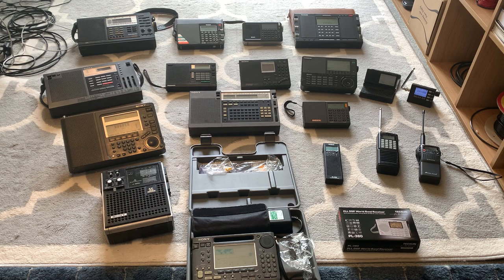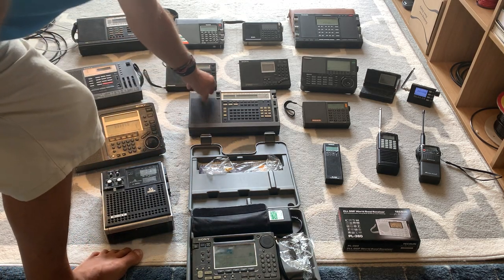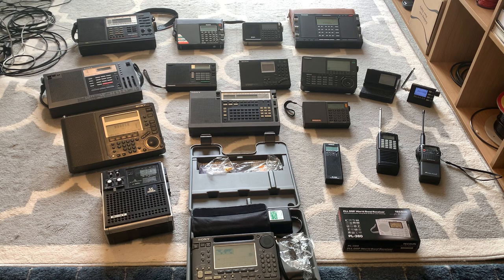Moving forward to the next row — the famous Sony ICF SW77. This is actually the replacement for the ICF-2001D, and I think it came out in about 1990 or early 90s. I've tested the ICF SW77 against the 2001D next to it, and the 2001D is slightly superior. It's still a brilliant radio, still one of the best shortwave portables of all time. Synchronous detection on the ICF SW77 works slightly differently, and I much prefer the sync on the 2001D.